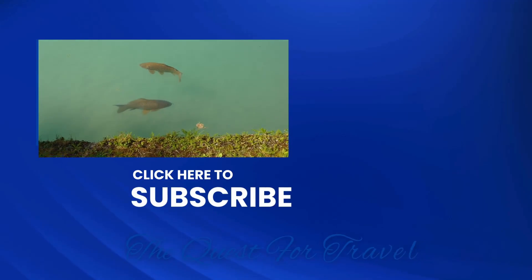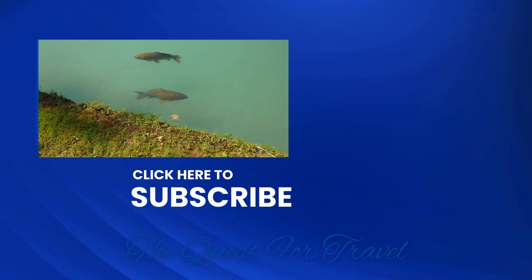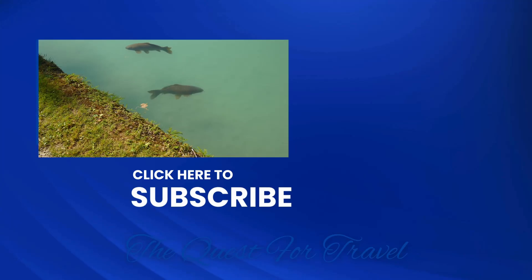Thank you for watching. Please subscribe, like, or comment, and we'll see you in the next video.